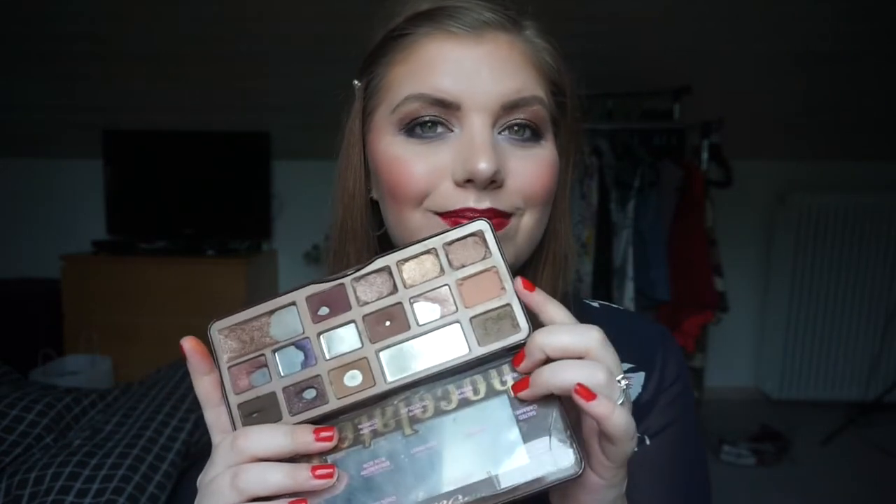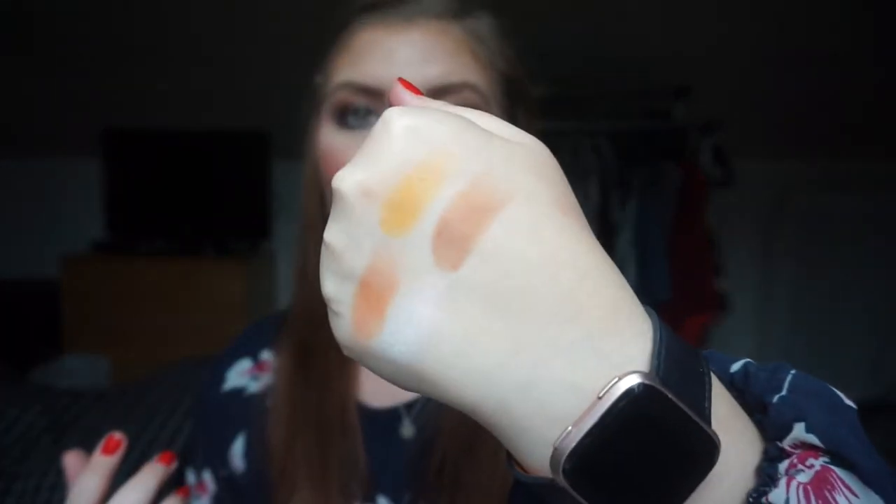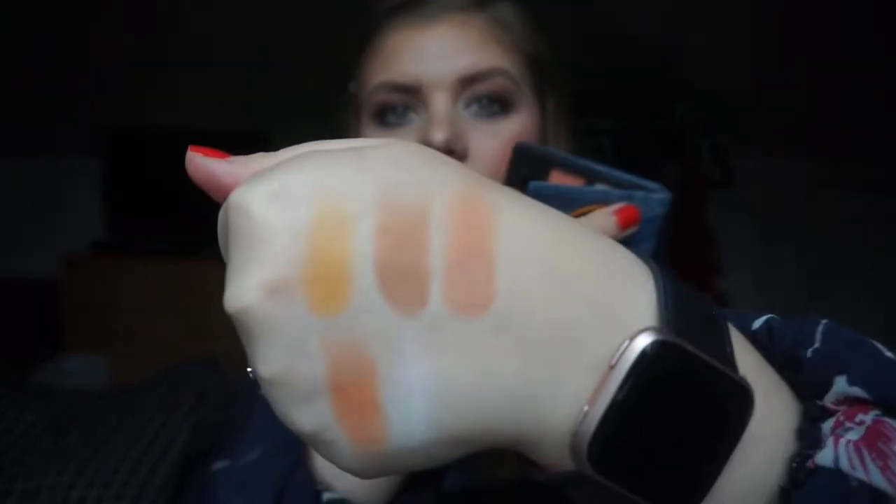This is also a so-so peach shadow — it is from the Too Faced Chocolate Bar and it is the shade Salted Caramel. I just think of a peach as a muted orange kind of color. This one has more brown in it, so it's more of a warm-toned shadow. But it's a beautiful shadow in the crease and I really, really love it. The next is the 37 Under Rocks palette — I'm going to swatch that shade right there.